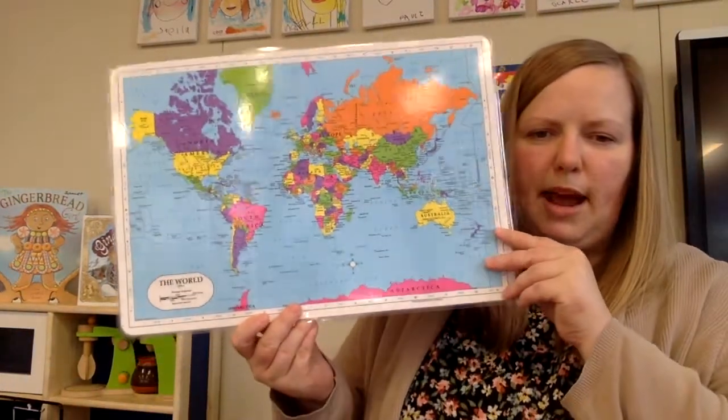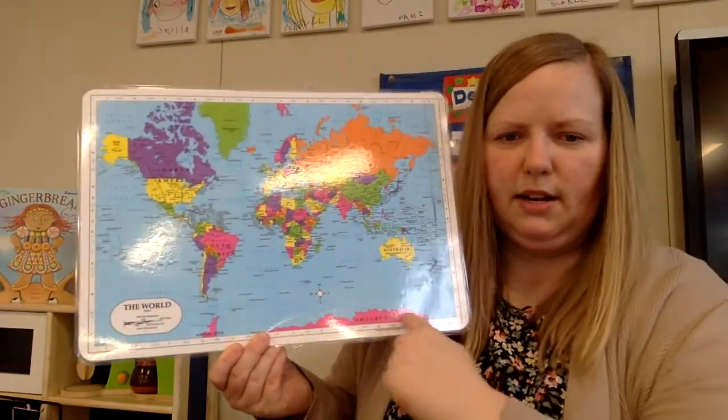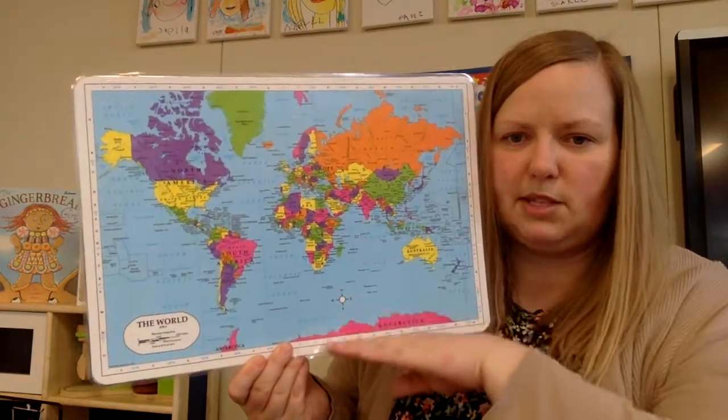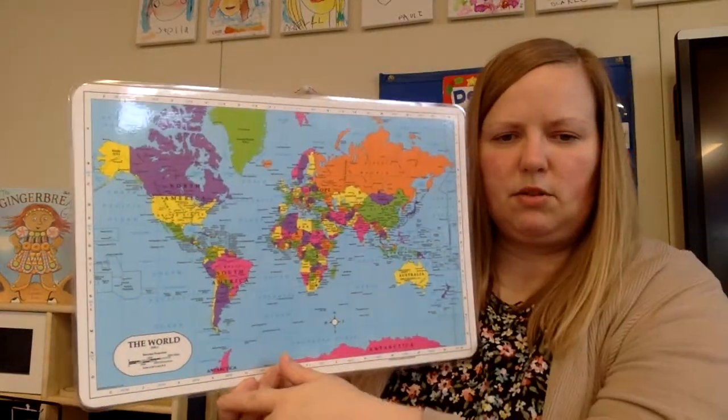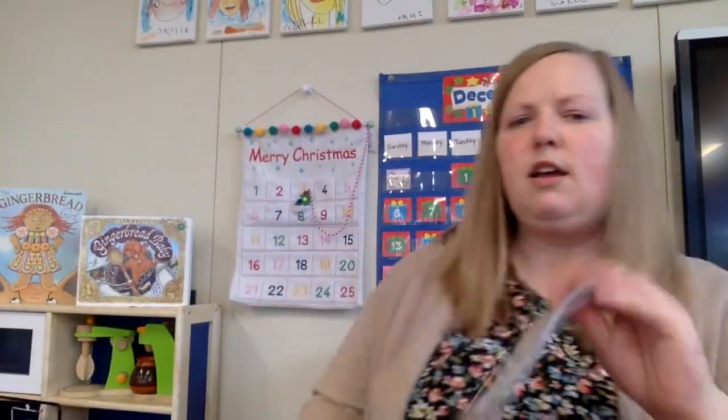Just wanted to show you one more time on the map that Antarctica is down here. It's in the southern hemisphere — the South Pole — and the Arctic is up here. So the book I'm reading today is about Antarctica. Here we go. Antarctica.